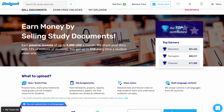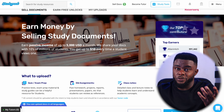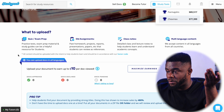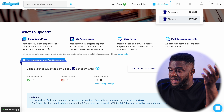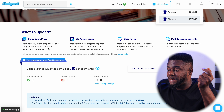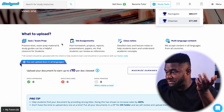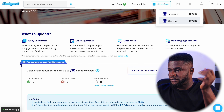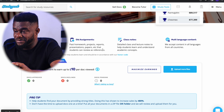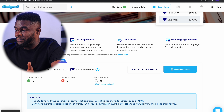You can upload practice tests, exam prep material, and study guides, as well as old assignments like past homework, projects, reports, presentations, and papers. Class notes are also welcome — detailed class and lecture notes help students learn and understand academic concepts. Studypool accepts content in all languages and from all countries. A pro tip: help students find your document by providing strong titles, which has been shown to increase sales by 480%. If you can't upload everything at once you can put files in a zip folder.